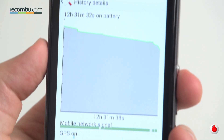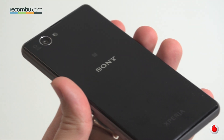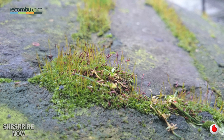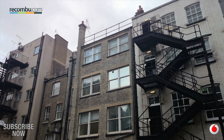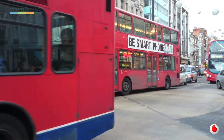Battery performance is also fantastic, promising a day and a half of use on a single charge. A 20.7 megapixel Exmor RS image sensor paired to a Sony G lens makes the Z1 Compact an ideal companion for the mobile photographer. In its current state, the imaging experience is still arguably one of the best around, offering great shots in superior auto mode and crisp, colourful full HD video recording too.